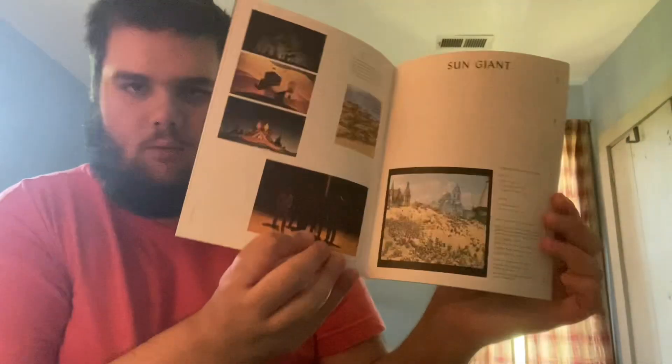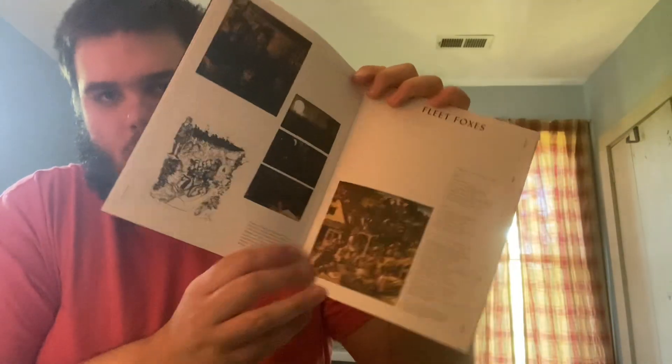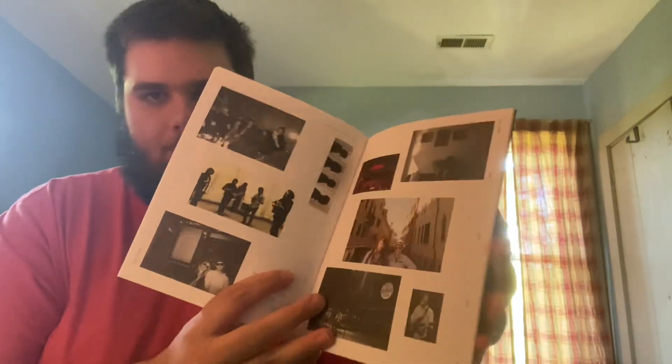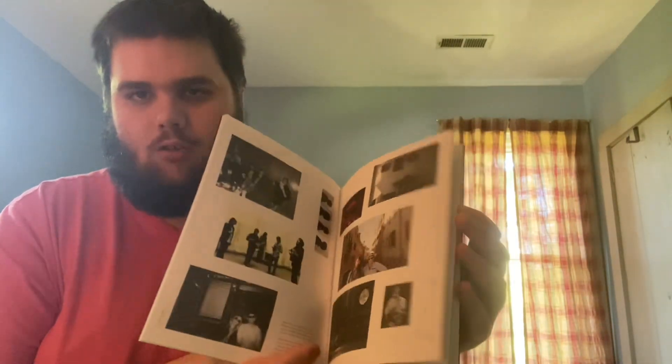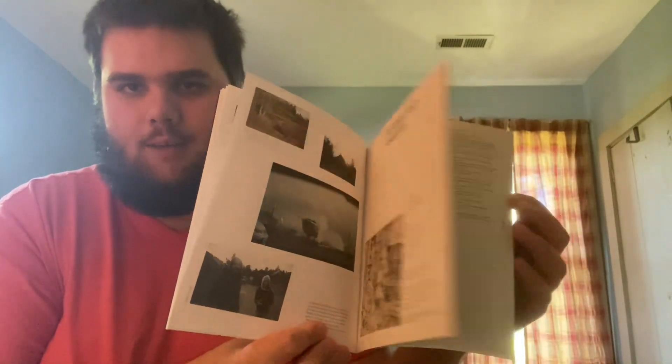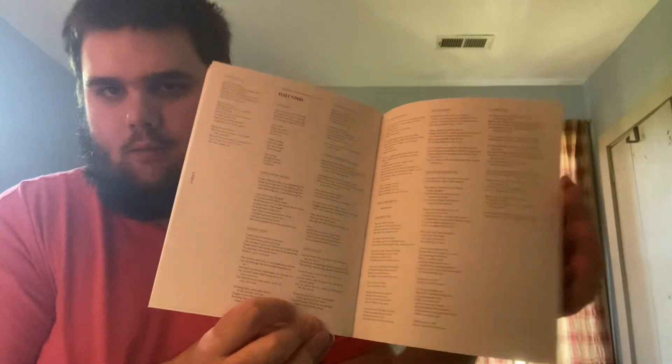Inside the booklet you can see Sun Giant, and there's the debut album. My oldest brother had that album when it came out — always loved it. There are some nice pictures of the band, the early recordings, b-sides and rarities, and then the credits in the back.